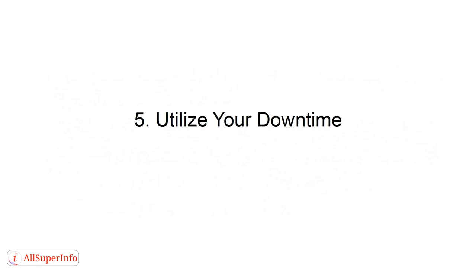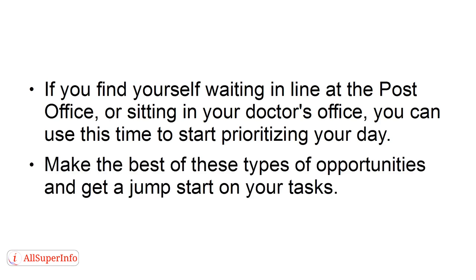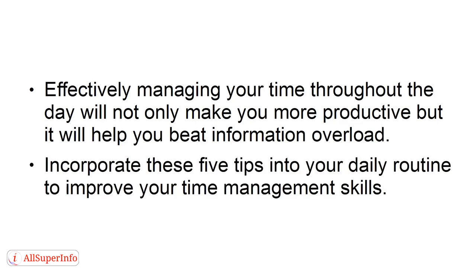Number 5: Utilize your downtime. If you find yourself waiting in line at the post office or sitting in your doctor's office, you can use this time to start prioritizing your day. Make the best of these types of opportunities and get a jump start on your tasks. Effectively managing your time throughout the day will not only make you more productive, but it will help you beat information overload. Incorporate these five tips into your daily routine to improve your time management skills.